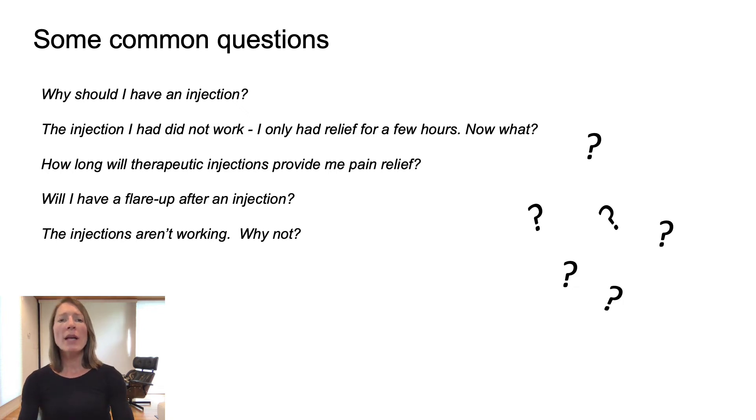Another common question: what about an injection that didn't work — I only had relief for a few hours, now what? If you only had a few hours of relief, your provider may have used a local anesthetic, and for many people this is actually a successful diagnostic result. Although this type of injection can be used to diagnose your problem, it may not give you long-term pain relief. Sometimes diagnostic injections with local anesthetic only can give you longer relief — it can be like a nerve reset or a deep trigger point injection into a muscle. Be sure to tell your provider, as this is another diagnostic clue — think of it like a blood test that gives a result but does not necessarily treat your disease. Adding another substance, such as a steroid, could also be considered to prolong the relief.